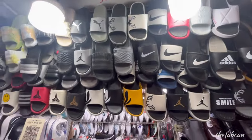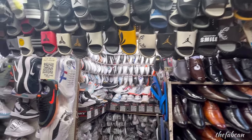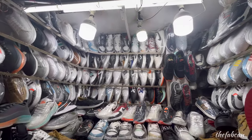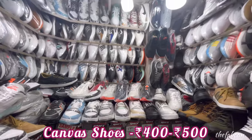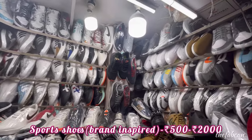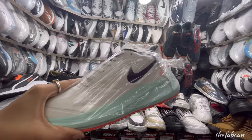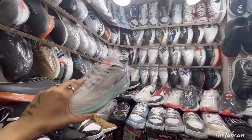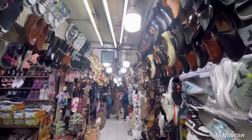There is a lot of variety in velvet touch mojories, slip-ons, and shoes. As you enter and go inside, you will get a lot of range in sport shoes, including first copy and second copy of brands. For example, a second copy of Nike is available for 700 rupees. Of course there will be a difference in quality, and I am not promoting first or second copy shoes. But if you want brand-inspired designs — picking up the latest colors and styles from brands — then you can definitely come here.